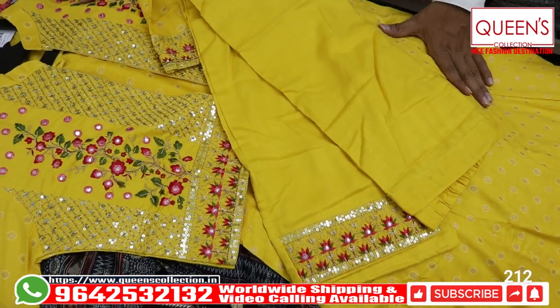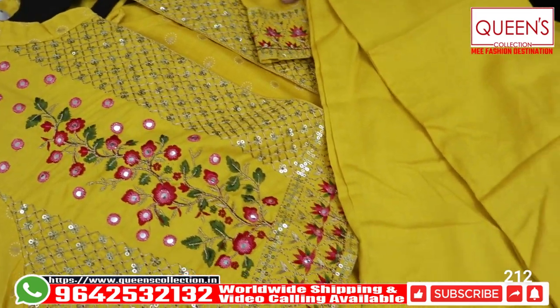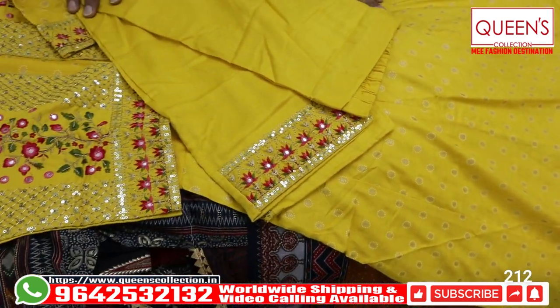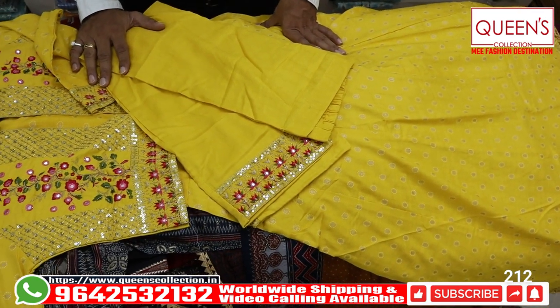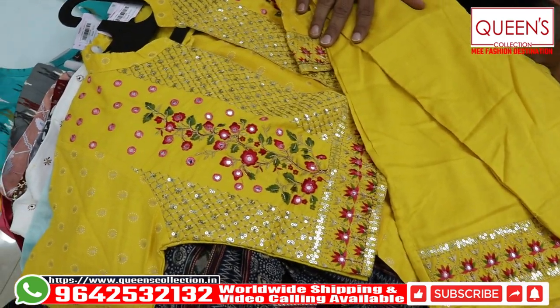So friends, here are many different varieties and uncommon collections. Fabric wise there are many varieties. Like, share and subscribe and hit the bell icon. Thank you for watching today's episode. Queen's collection is part of many other varieties. Thank you, see you soon.